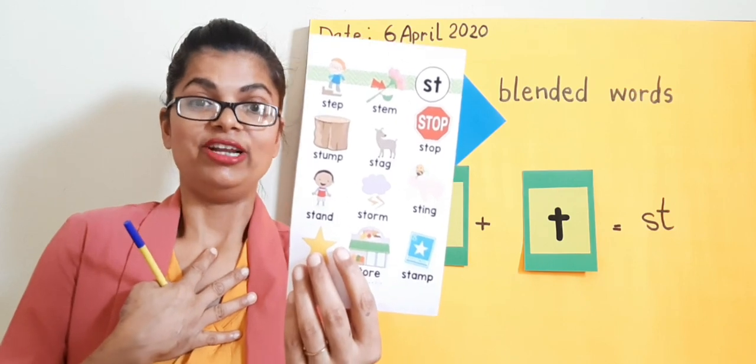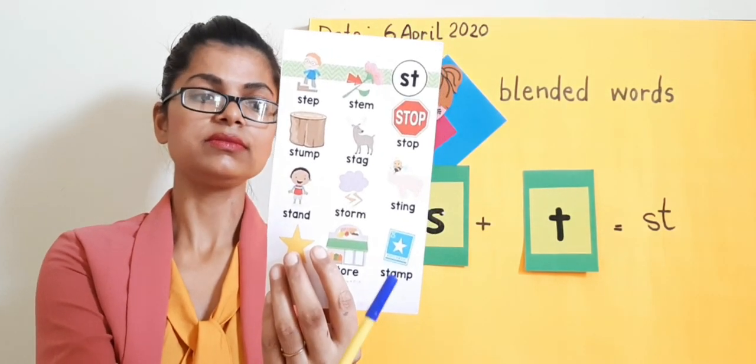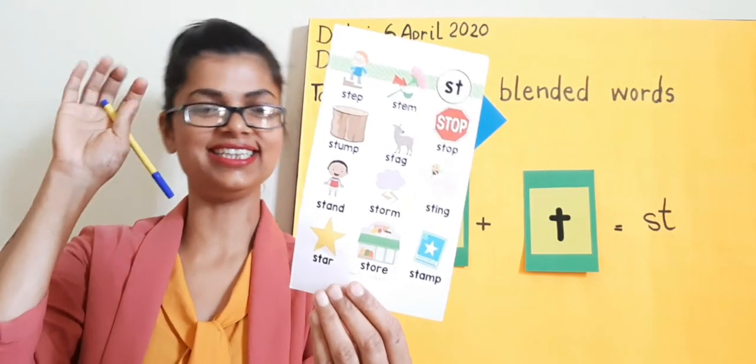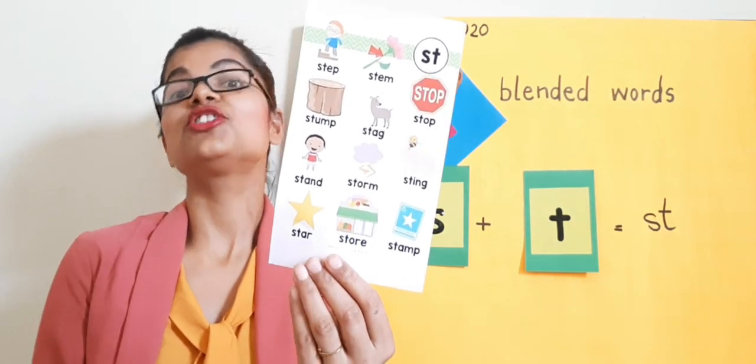Oh my god! When it rains, the flowers — they all droop. St-st-stung. St-st-star — we all love it. Twinkle, twinkle, little star. St-st-star.